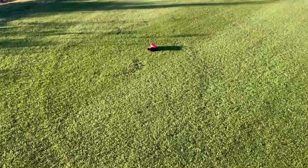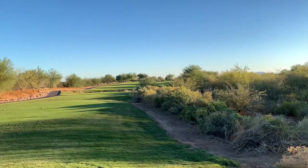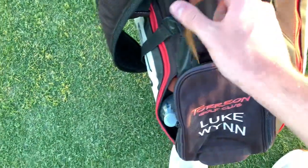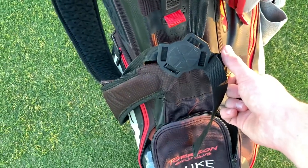Because this thing decided to pop off — this just snapped off while I was walking, so it's gonna get a little more interesting.